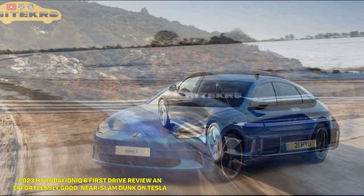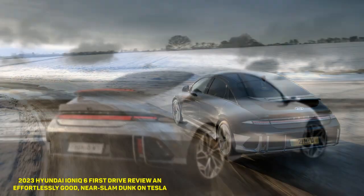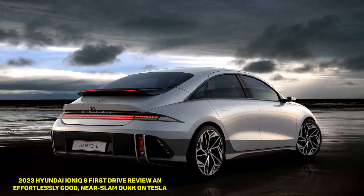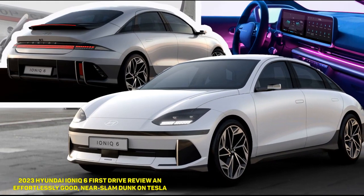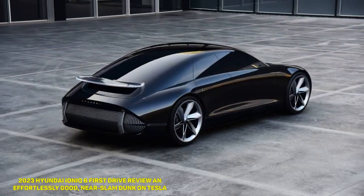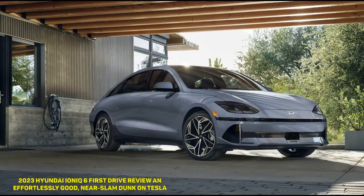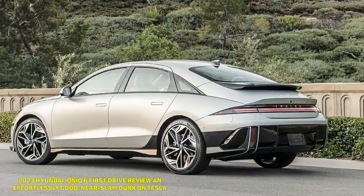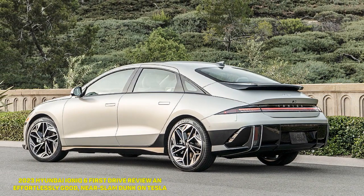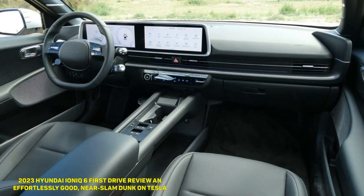There are two available batteries feeding energy to three motor configurations: the standard range 53 kWh battery and the long-range 77.4 kWh battery shared with most other Hyundai and Kia EVs. The rear-wheel drive standard range gets a 149 HP motor, while the RWD long-range gets a 225 HP motor. At the top, the all-wheel drive model only comes with the long-range battery and gets two motors making a total of 320 horsepower.